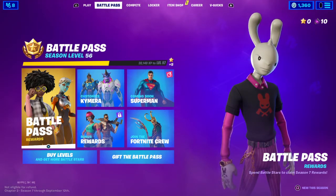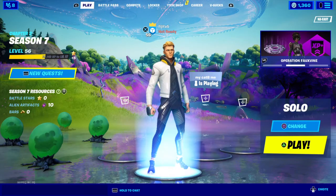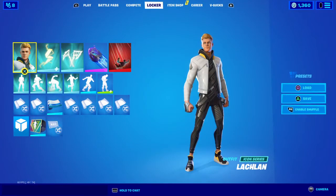Okay guys, LeBron James is in the item shop, as you can see. I haven't seen it yet, so we're about to see it for the first time in the item shop.